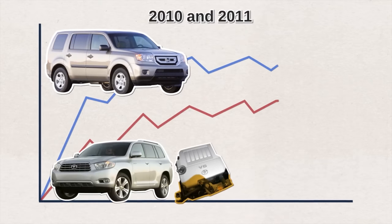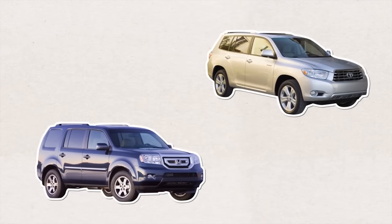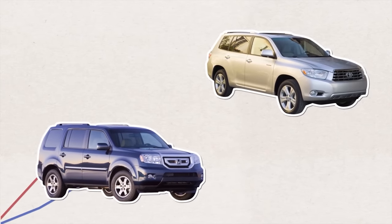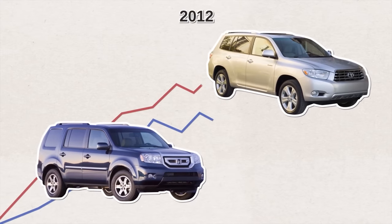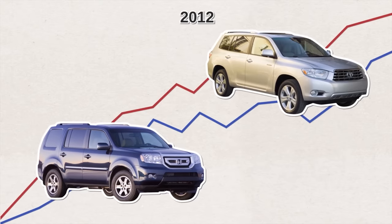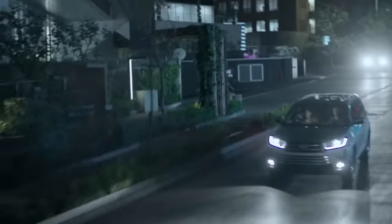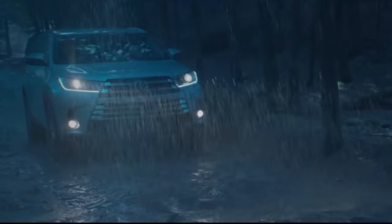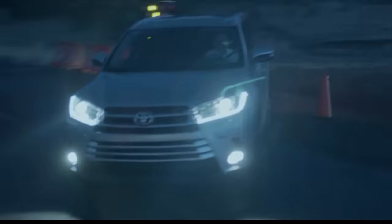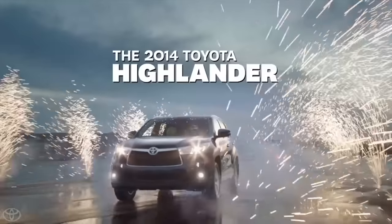Eventually the crisis passed. The Highlander pulled forward and gained ground again. In 2012, the Highlander exceeded the Pilot's sales — not even including hybrid sales. Toyota then beefed up the Highlander and introduced a third generation — almost three inches longer and a half inch wider than the previous model. It now seated eight passengers, not seven. The larger grille conveyed that they were back in business.